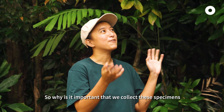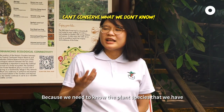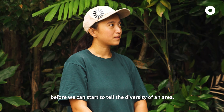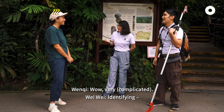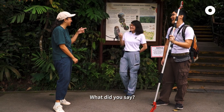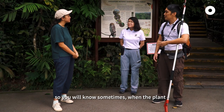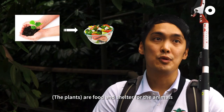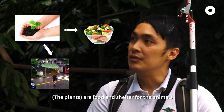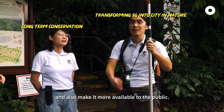So why is it important that we collect these specimens and put them in a library? Because we need to know the plant species that we have before we can start to tell the diversity of an area. It's a snapshot of the forest today. So in 20 years, people may look at the snapshot — the plants we collected — and know whether they've gone extinct or not. Then how does that affect me? There are food and shelter for the animals, insects and things like that. We want to preserve all these and also make it more available to the public.